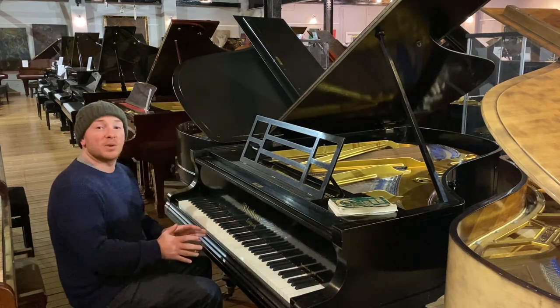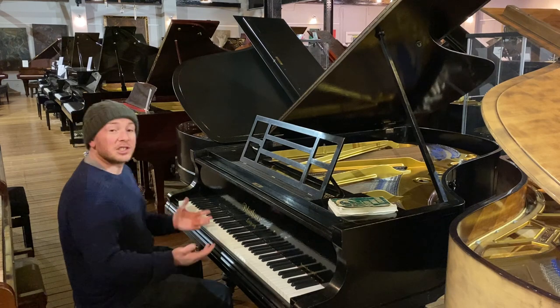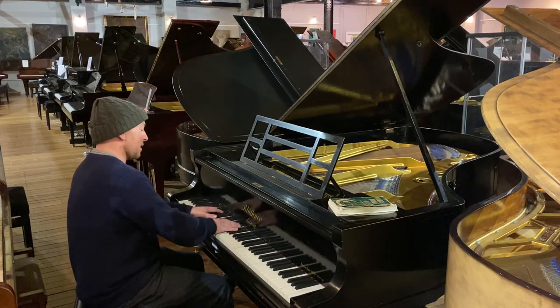I'm just going to play this over to you and let you hear it. It's literally just the way it came into us, but let me show you through.